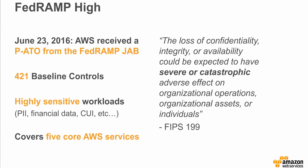The new FedRAMP baseline is mapped to NIST security controls and includes over 400 security measures. The FedRAMP baseline applies to non-classified technology systems under FISMA, with high characterized as: the loss of confidentiality, integrity, or availability could be expected to have a severe or catastrophic effect on organizational operations, assets, or individuals. It gives U.S. government agencies the ability to leverage the AWS cloud for workloads with sensitive data, including PII, patient records, financial data, law enforcement data, and other controlled unclassified information.